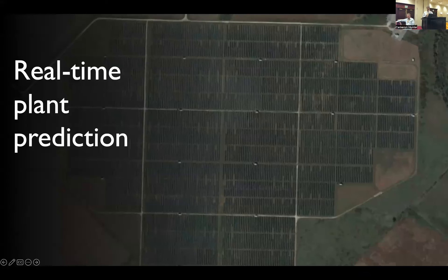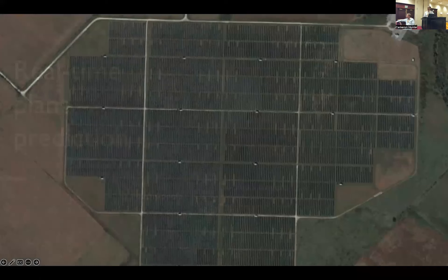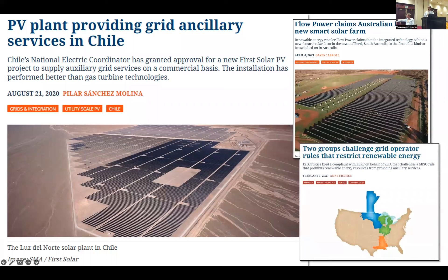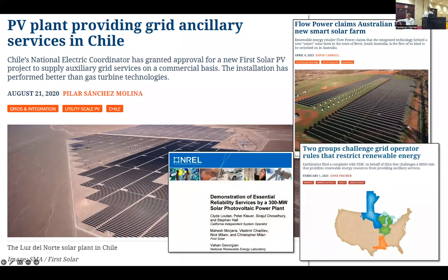Let me move on to another application. I'd like to thank Will Hobbs from Southern Company for suggesting this application — Will's in the room right now. This one is real-time plant prediction. We're seeing more and more headlines like this one shown here. As there's more and more PV added to the grid, it will start to be the case that PV is not always running at 100%. You may intentionally want to run your plant in a curtailed state in order to have some reserve capacity so that you can respond to grid regulation signals and put out a little bit more energy when called for.